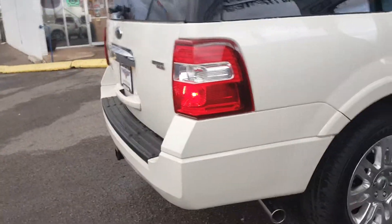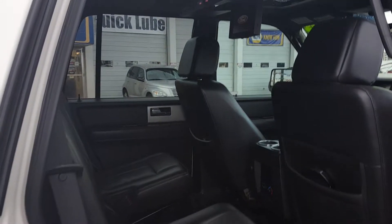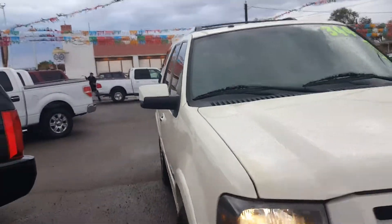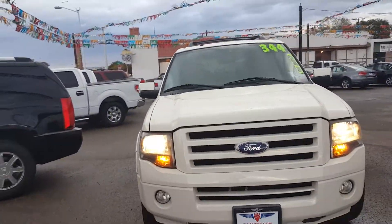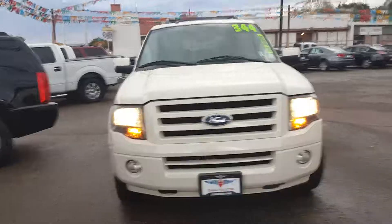It's green colored with smoked-out windows and a black interior. Super, super nice. It's got a power liftgate — really cool — with a little chrome tip going on right there. This 2008 Ford Expedition is loaded and ready to go home.